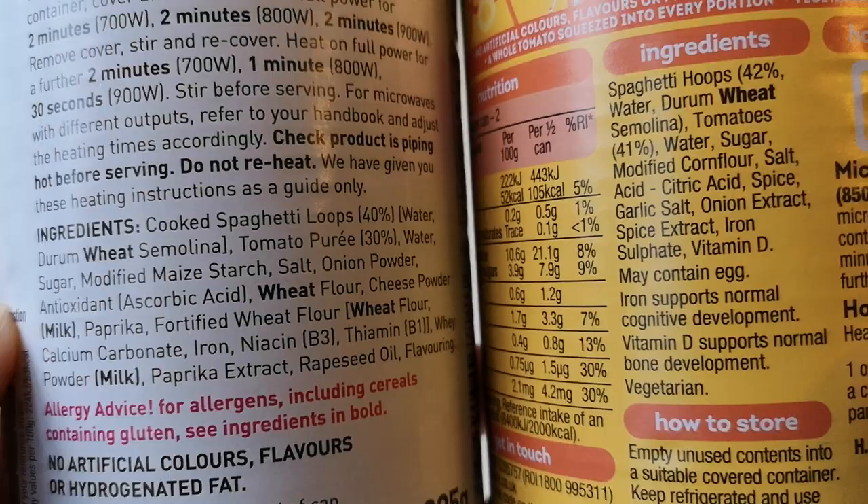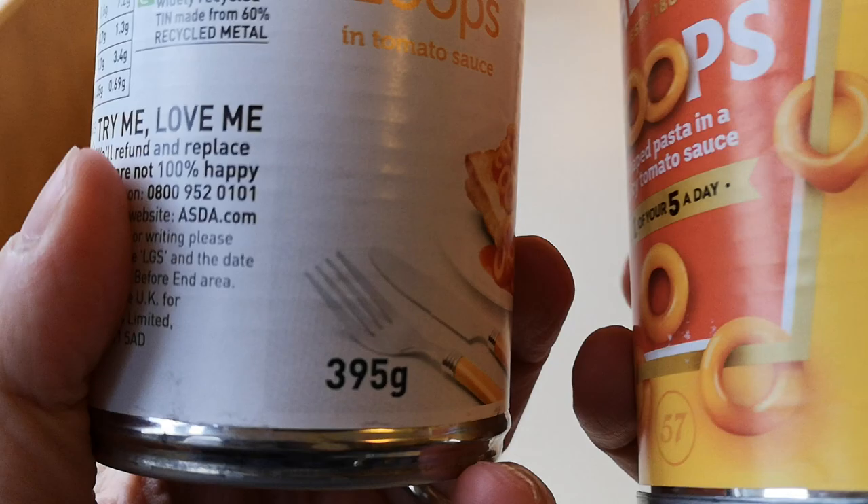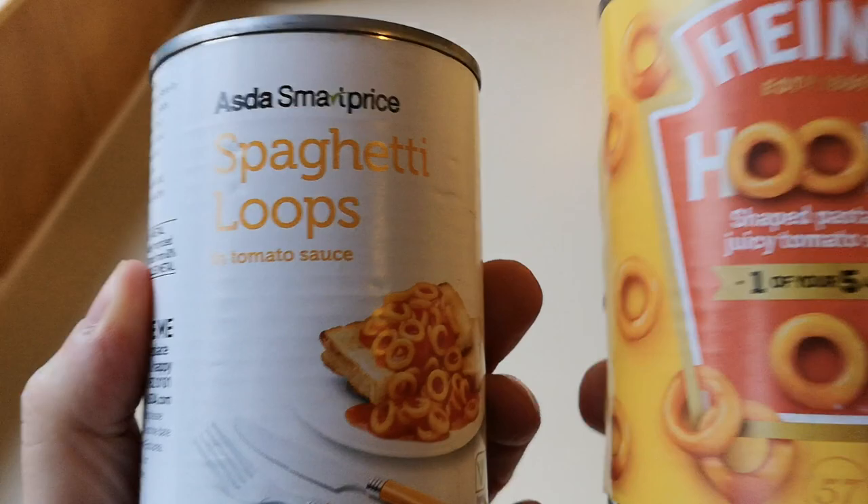Five grams difference in weight. I just can't get over how cheap 13 pence is compared to 85 pence. Is the Heinz really worth that much more, or are you just paying for the name?